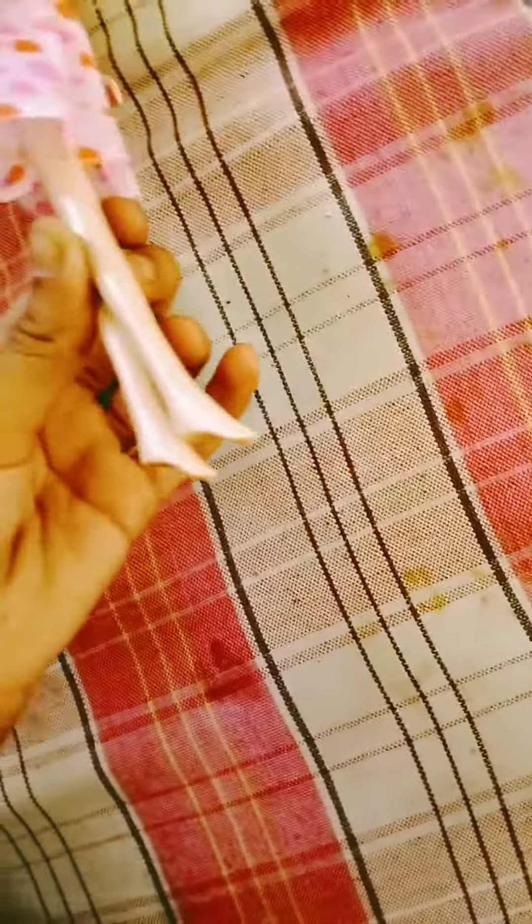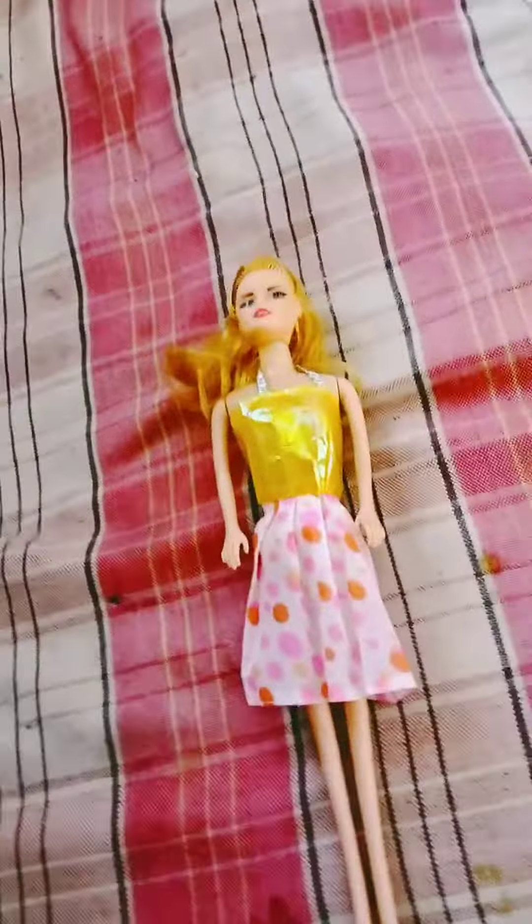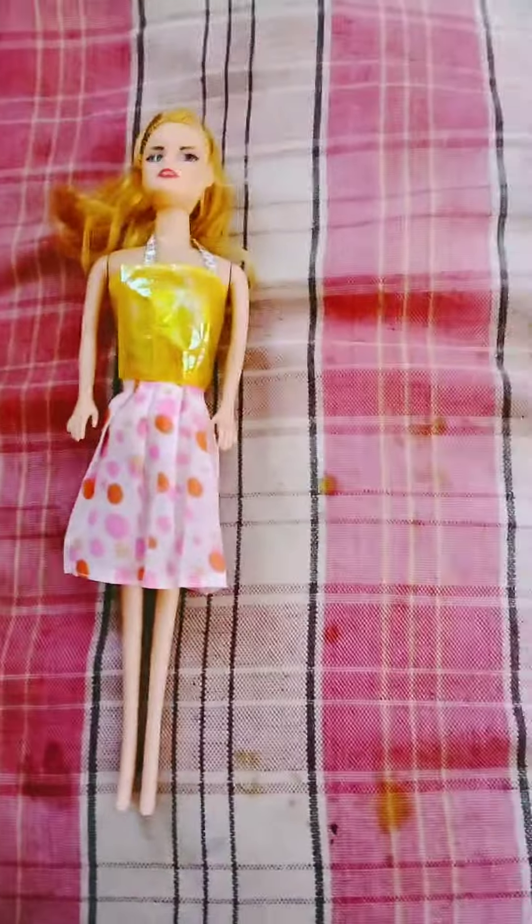She also doesn't have any shoes. I will zoom in so you can see the whole doll. If you like my channel, please subscribe, like, and share.